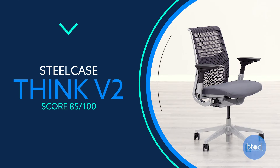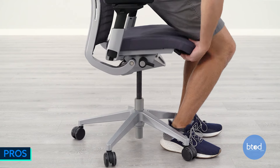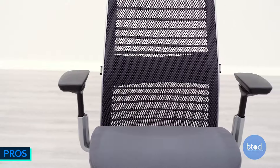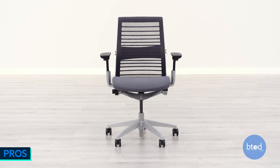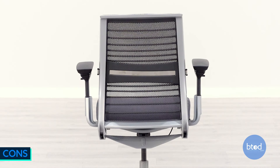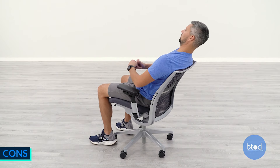Number 4, the Steelcase Think V2. It features a wide range of ergonomic adjustments, good seat comfort, and the four-way adjustable arms famous from the Steelcase brand, along with a 400 pound weight capacity. No back height adjustment could pose an issue, the mesh backrest is not for everyone, and the limited tilt tension options could be a problem.